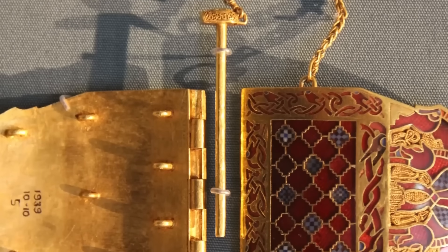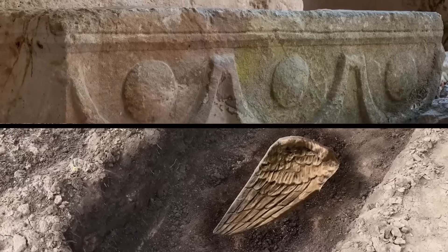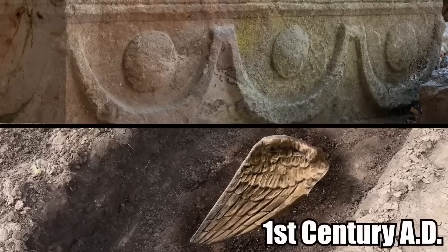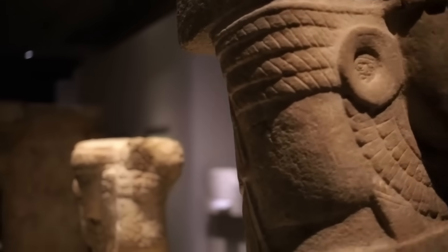The research team found many important items at the site, including the limestone sarcophagus and a Roman bronze eagle's wing from the 1st century AD. The treasures will now be a part of a very important exhibition.